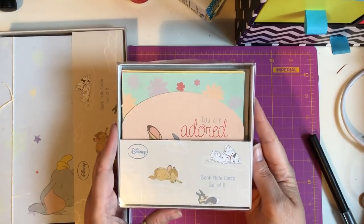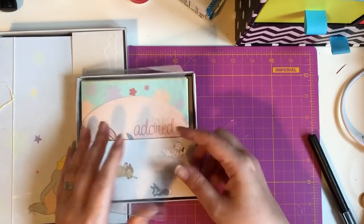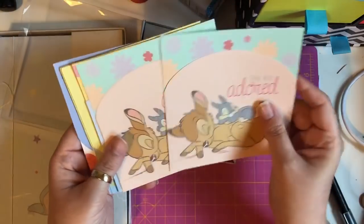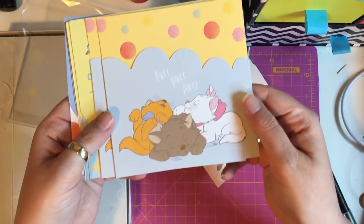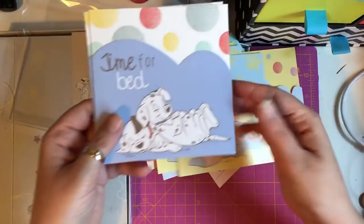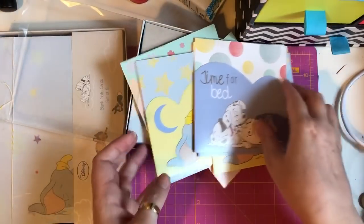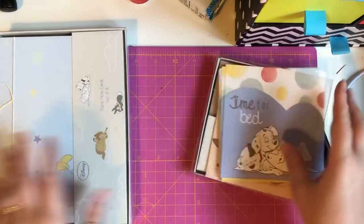I found these blank note card sets of eight — they're Disney and were originally four pounds, down to half price, so I had to pick them up because they were absolutely gorgeous. You've got Bambi and Thumper, then the Aristocats, then Dumbo and Timothy, and then 101 Dalmatians. I picked them up and they were two pounds.